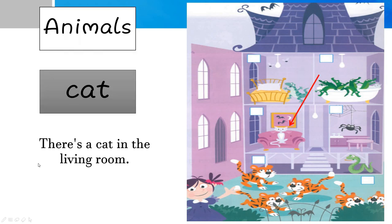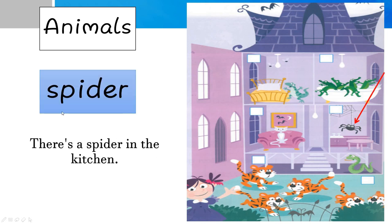So boys and girls, do you like this song as much as I do? I hope you all enjoy listening to this song. Now we're going to learn some vocabulary mentioned in the song, which is about animals. The first animal mentioned in the song is cat — there's a cat in the living room. This is a living room. Next, it will be a spider — there's a spider in the kitchen.